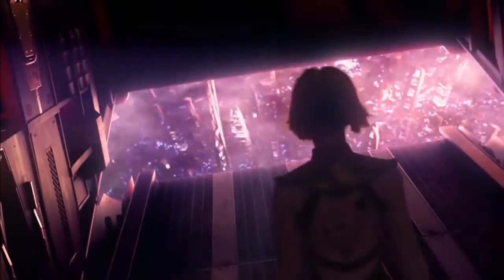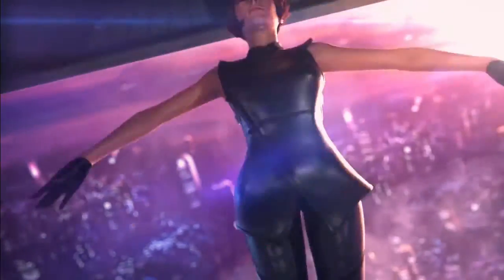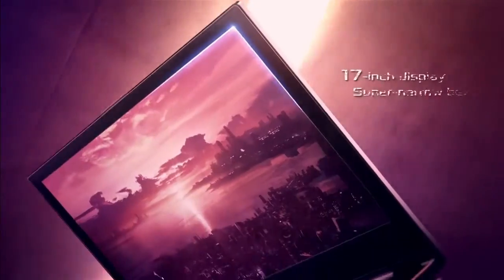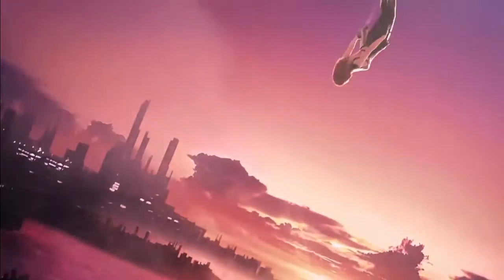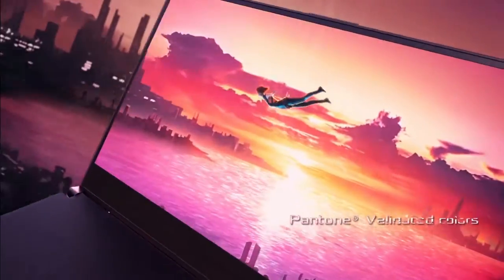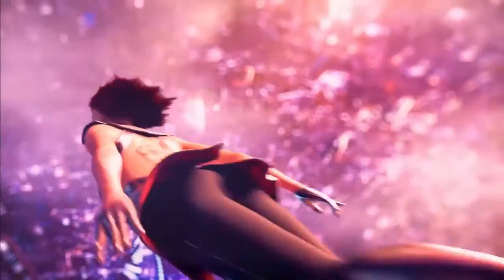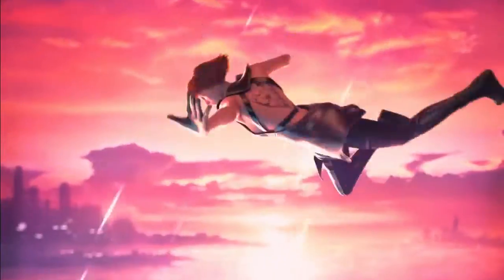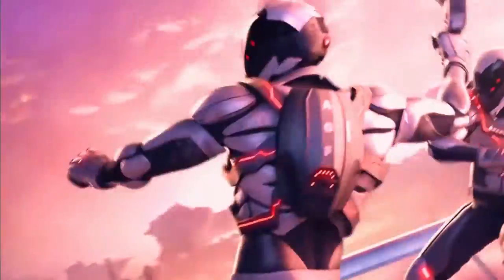Number 04: Asus ROG Zephyrus GX701. CPU: Intel Core i7. Graphics: NVIDIA GeForce RTX 2060 or GeForce RTX 2080 Max-Q 8GB GDDR6 VRAM. RAM: 8GB to 24GB. Screen: 17.3-inch FHD 1920x1080 144Hz panel with G-Sync.